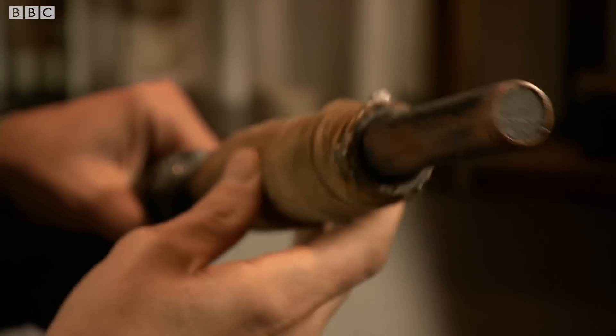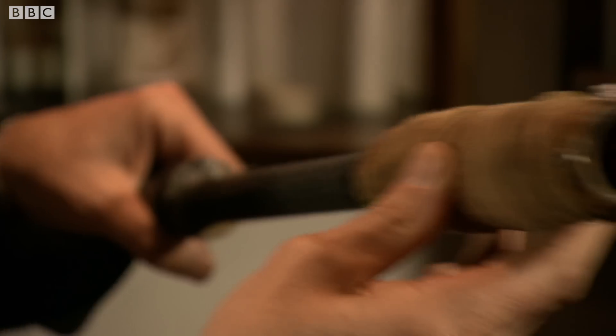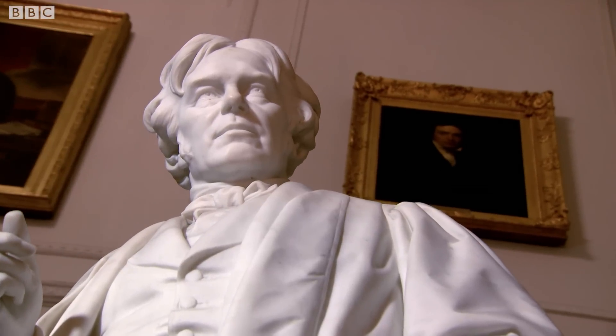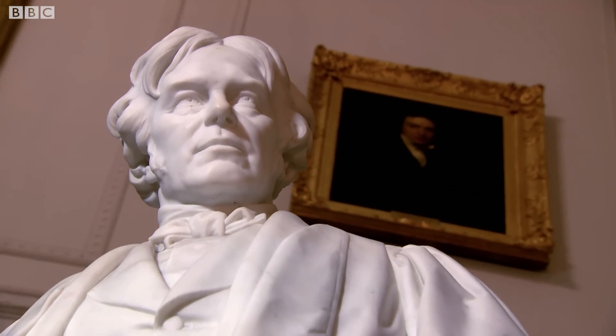I know it looks ridiculous, but what's happening is quite amazing. The light is lighting up, and that means electricity has been generated in the coil by just moving through the magnetic field. What Faraday had created here is the world's first electricity generator.